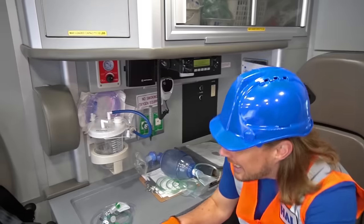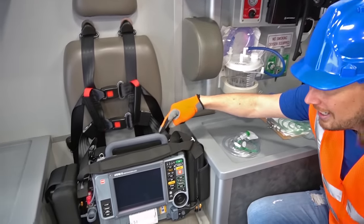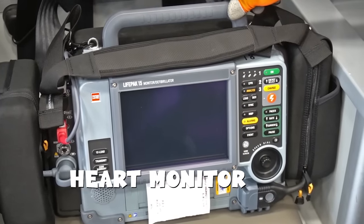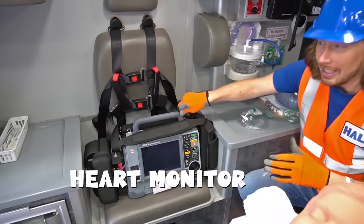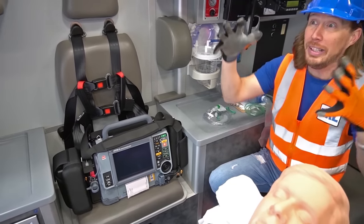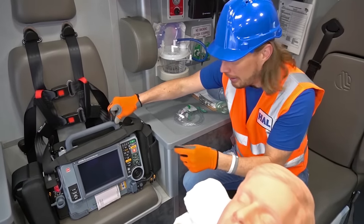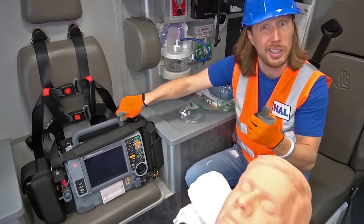Look at some of these cool things that they get to use. This is a heart monitor. What this does is it actually monitors your heart — your heart rate. Like if it's beating really fast or really slow, it tells the paramedic exactly what's going on with your heart. It's really cool.